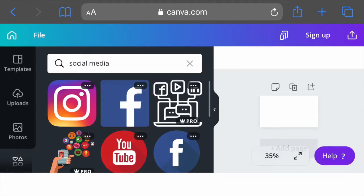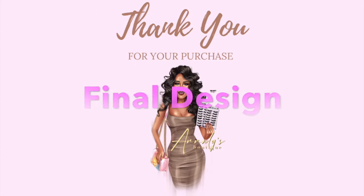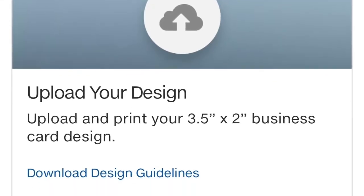I didn't need to find pictures on Google and download them. Once you're done creating your design, you just upload it on the Costco website. If you don't have an account, you'll need to make one.